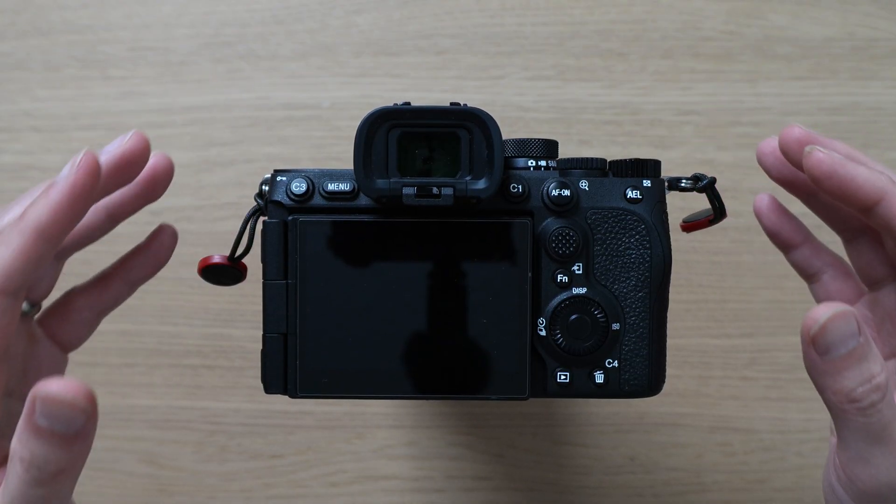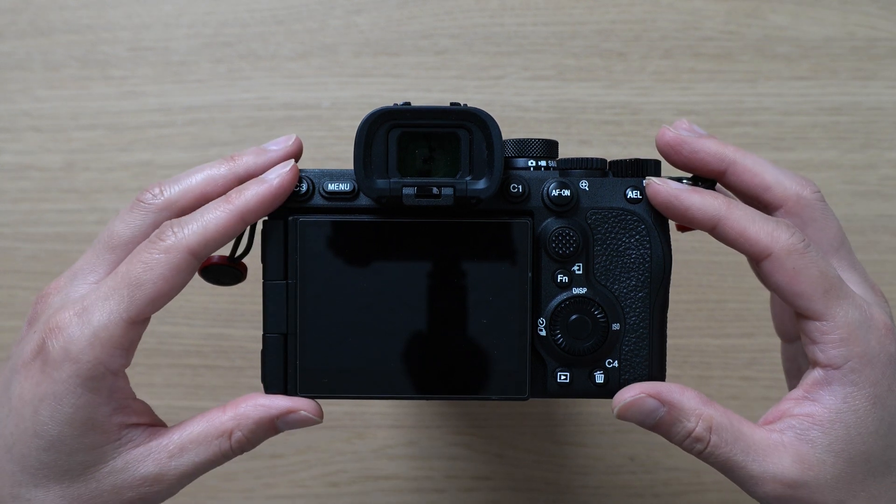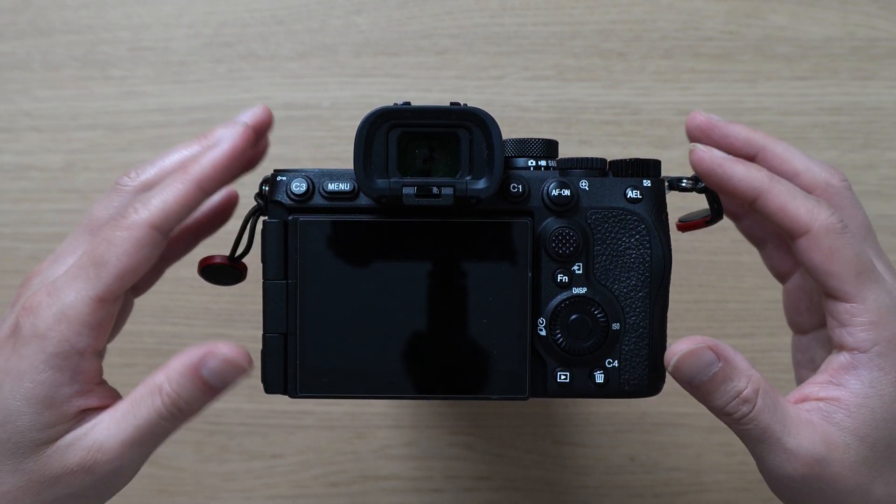Whenever I'm switching between my A7 IV, ZV-E1, and my A7R5, the LCD and the EVF on the A7R5 are so much more enjoyable to use.